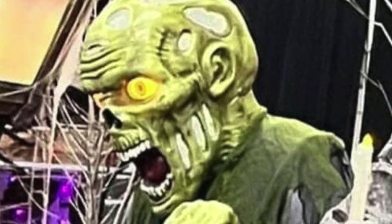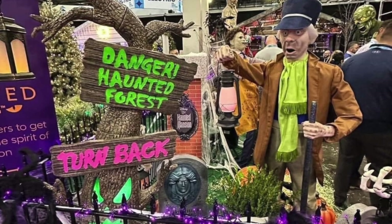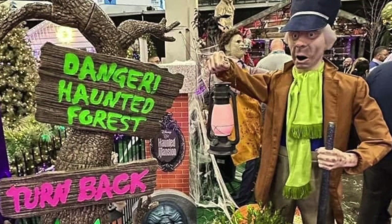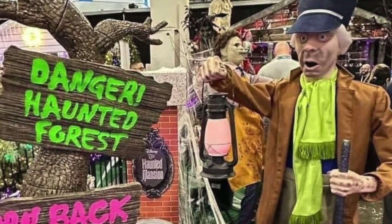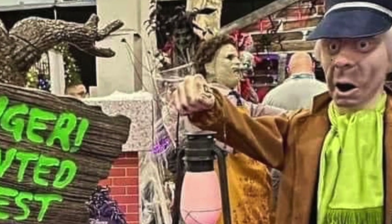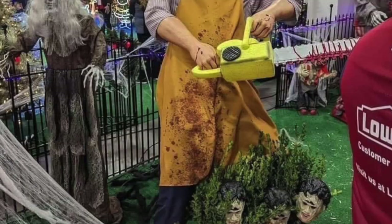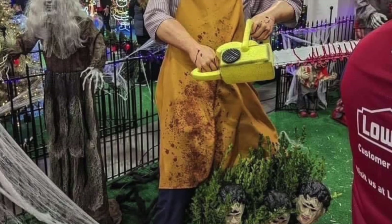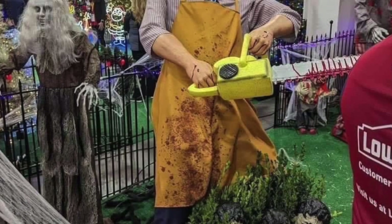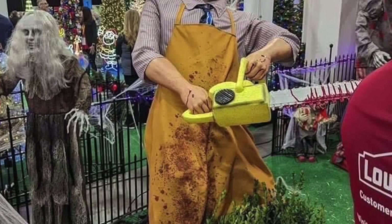What is most intriguing about the Lowe's offerings this year is the props kind of hidden in the back behind the Caretaker. If you look closely, you can see Leatherface from the Texas Chainsaw Massacre movies. Like the giant scarecrow prop, I was also able to confirm with an associate from my local Lowe's that a Leatherface prop is in their system, and he will cost $279. That's a pretty fair price. We've seen Leatherface props in the past, but I'm excited to see what Lowe's has to offer this year.